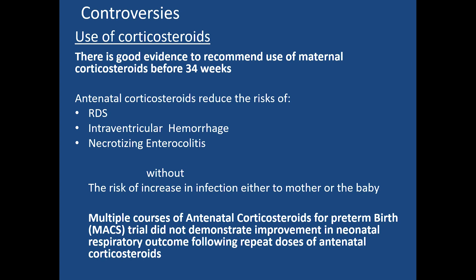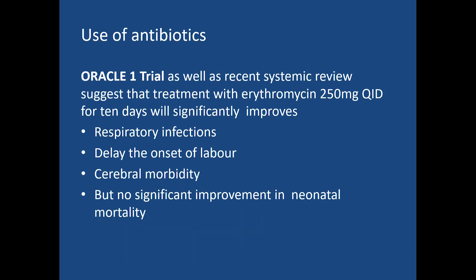The second controversy involves the use of antibiotics. The ORACLE One trial and systematic reviews suggest that treatment with erythromycin 250 mg four times daily for 10 days will significantly improve respiratory infection outcomes, delay the onset of labor, and reduce cerebral morbidity, though there is no significant improvement in neonatal mortality.